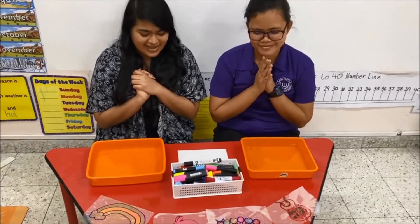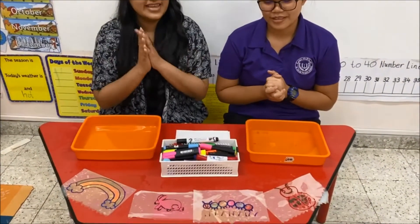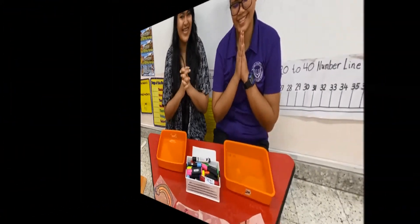We hope you liked the surprise activity today. If you have made some of these, please take a video and send it to us. We would love to see them. Bye-bye. Thank you. Bye-bye.